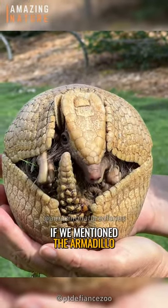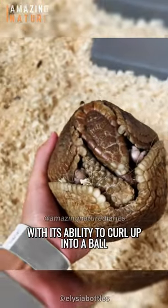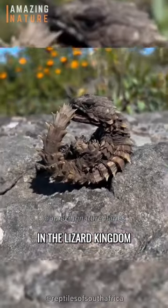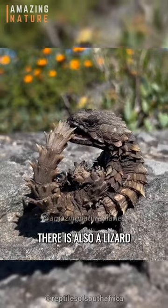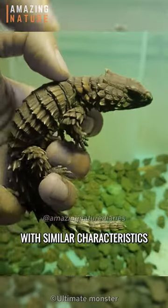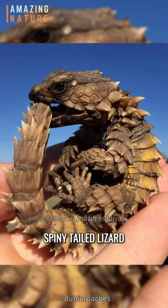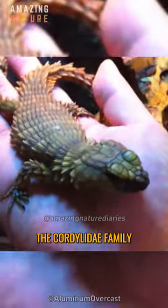As mentioned in the previous video, the armadillo has the ability to curl up into a ball to shield itself from harm. In the lizard kingdom, there is also a lizard with similar characteristics: meet the armadillo-girdled lizard, or spiny-tailed lizard, a member of the Cordelidae family.